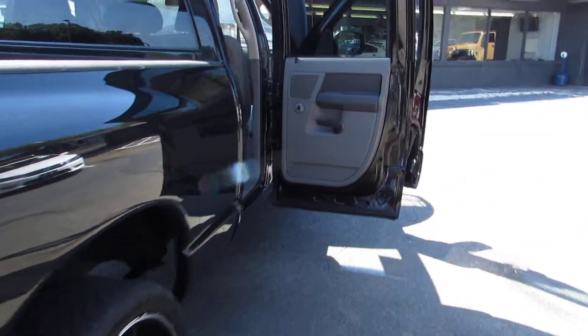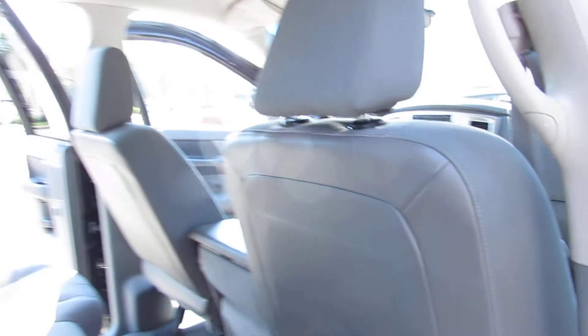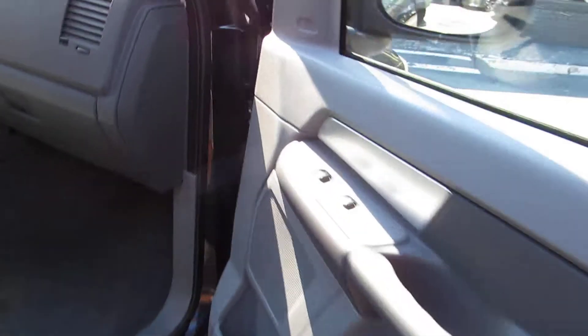Every vehicle here at Auto Selection of Charlotte is certified, so you get an additional 125-point certification inspection at no added cost. Now let's jump here in the front seat — that looks really good.